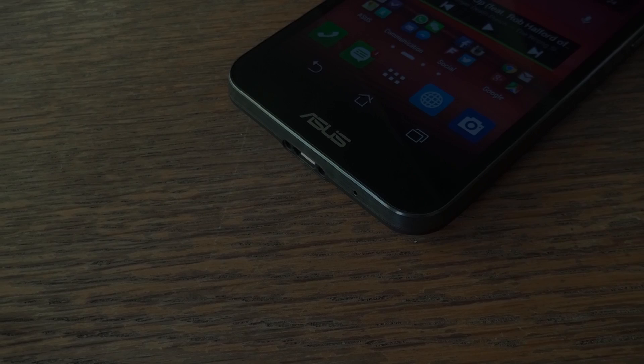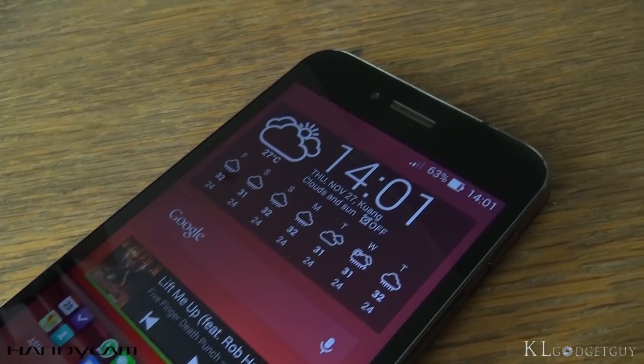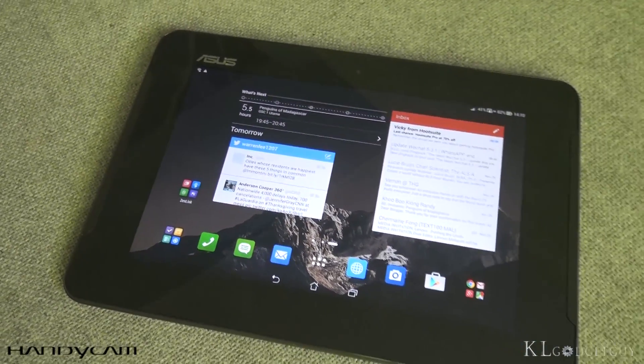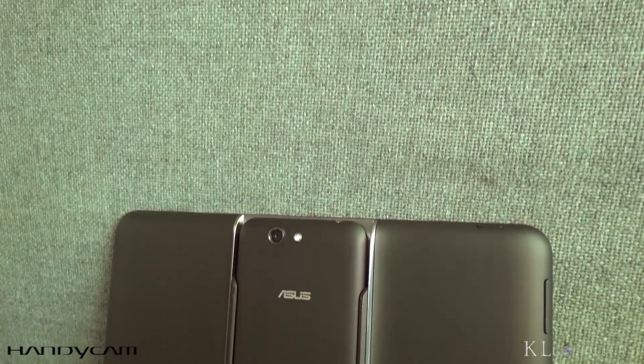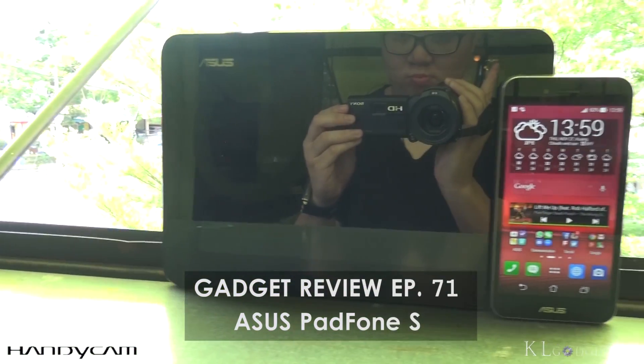This video is sponsored by Sony Handycam. The ASUS PadFone S is the cheapest Snapdragon 801-powered smartphone, and it is the only flagship that lets you switch between a smartphone and a tablet. The PadFone series was once an expensive piece of hardware. Is the price cut compromising something that you should look out for? Let's find out in the full review of the ASUS PadFone S.